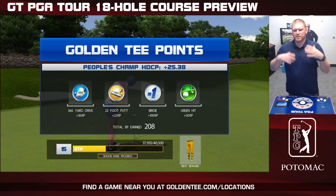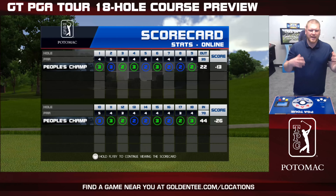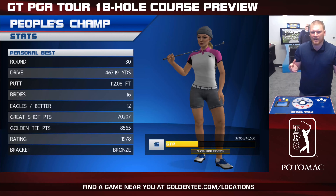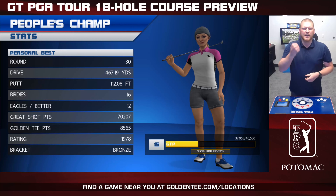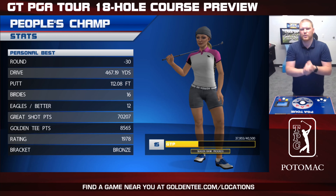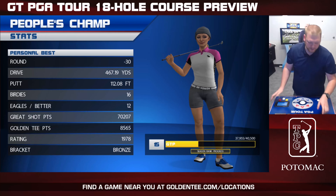And there you have it — 18-hole preview of TPC Potomac at Avenal Farms in Maryland, not far from the nation's capital. This is one of the many courses coming as part of Golden Tee PGA Tour 2022 and our time release schedule. Make sure you're going to goldentee.com and following us on social media at Golden Tee. Download the GT PGA Tour Caddy, find a game near you, and we will see you guys next time in the Golden Tee Lounge with more 2022 content coming soon.